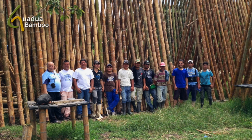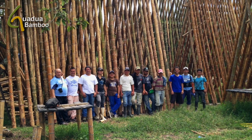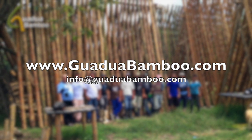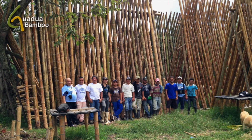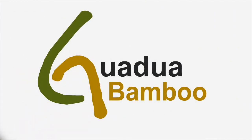Guadua Bamboo exports the highest quality construction grade bamboo poles worldwide with retail distributors in the United States and Europe. For more information please visit our website guaduabamboo.com or email us directly at info@guaduabamboo.com. We hope you have enjoyed our video and thank you very much for watching.